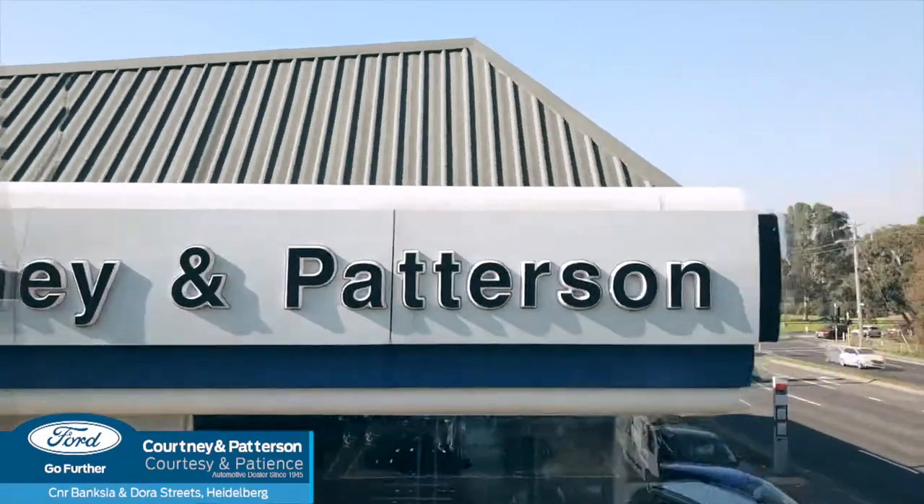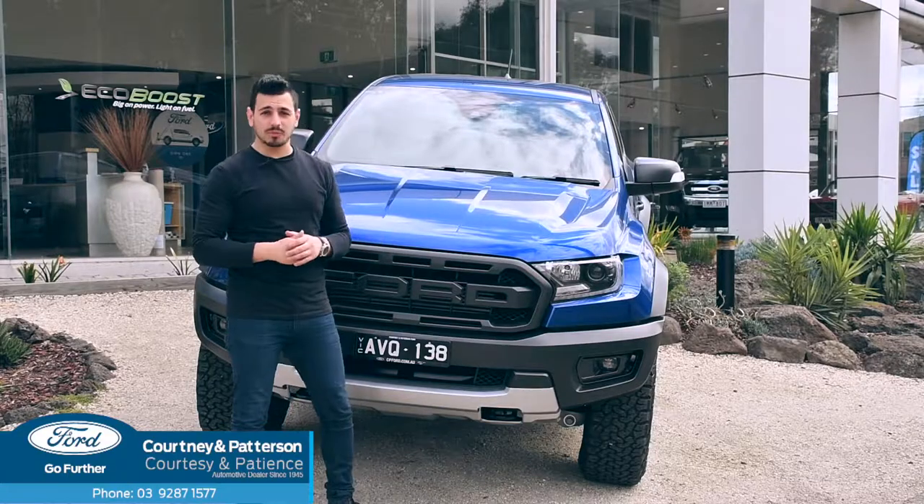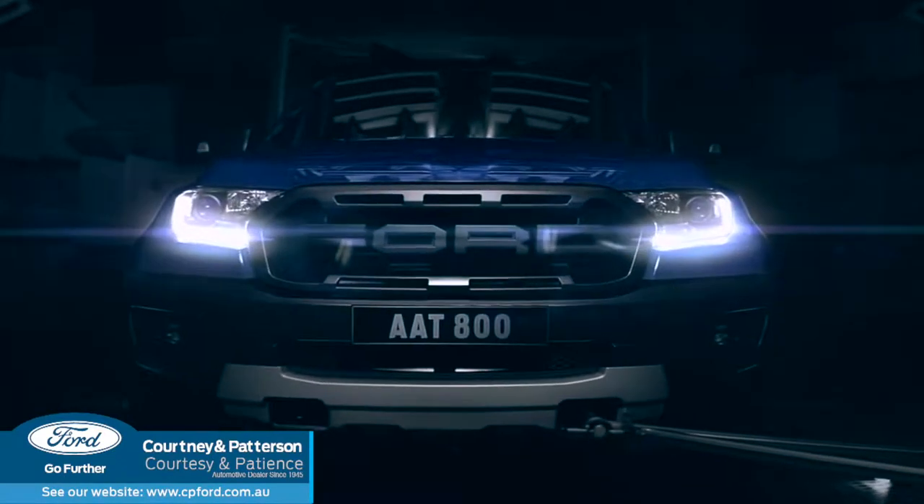Hi guys, Nando here at Courtney and Paterson Ford. Are you ready for a Raptor's ride? Behold, the Ford Ranger Raptor.